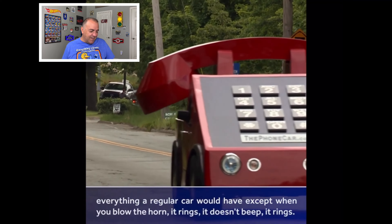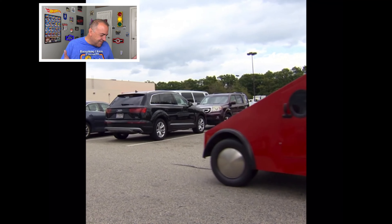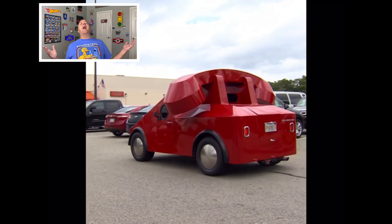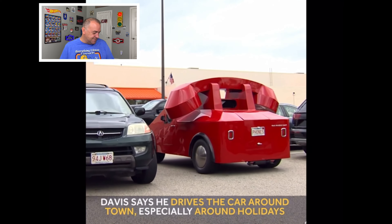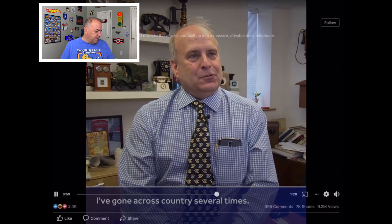You can do everything a regular car would, except when you blow the horn it rings — it doesn't beep! That's awesome. I can totally see that.